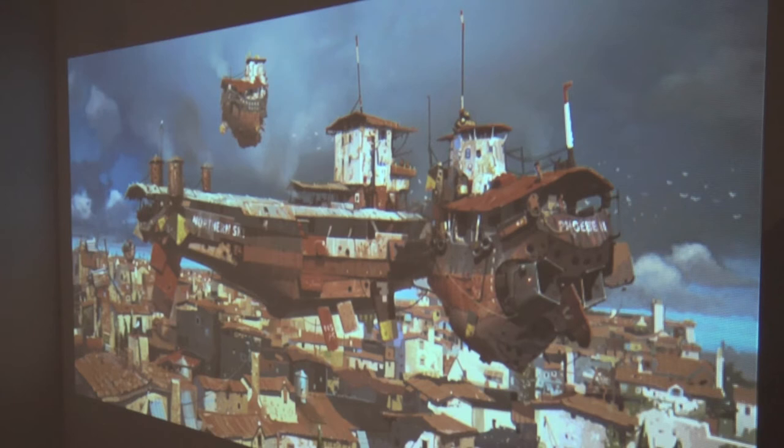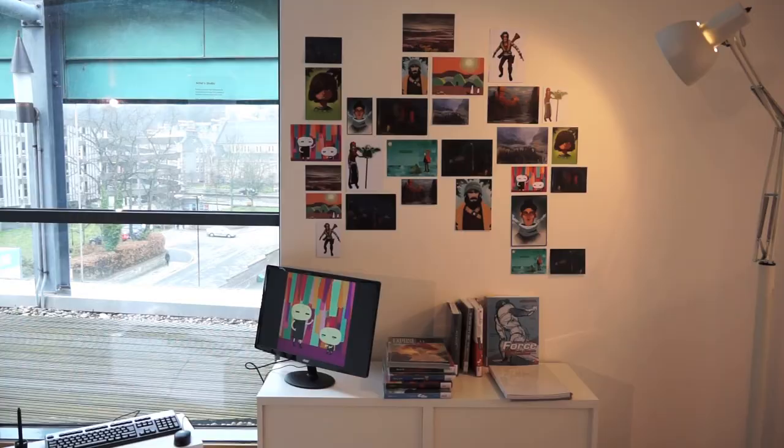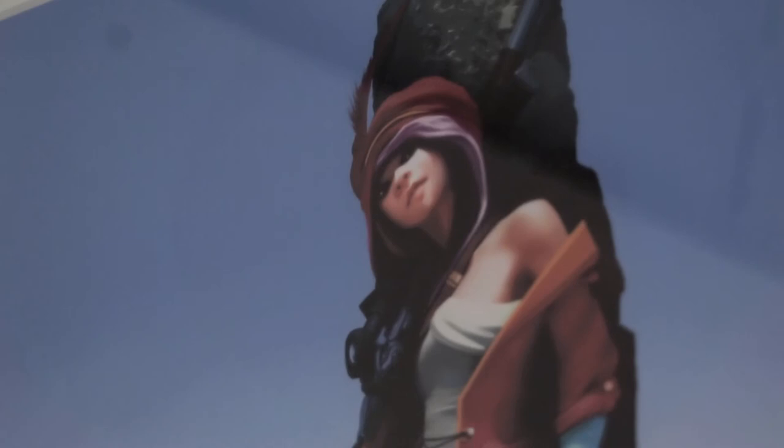Seeing a project develop over time from concept to the finished article, you see many changes happening, and most people wouldn't realise how much work goes into a single image. A lot of people can appreciate the creative process of a painter or a sculptor, but there's often this misconception that the technology kind of does it for you — that there isn't as much creativity that goes into creating an image for a game or a piece of concept art.